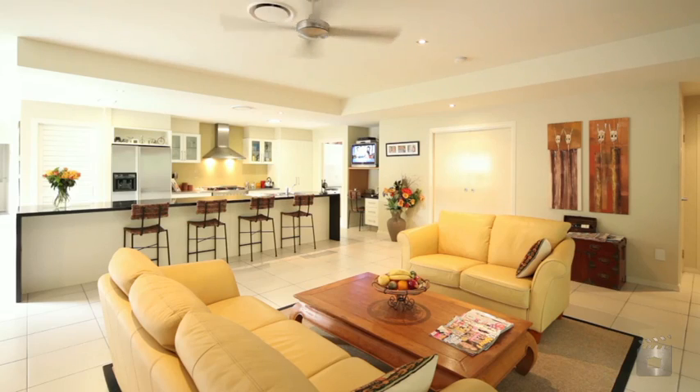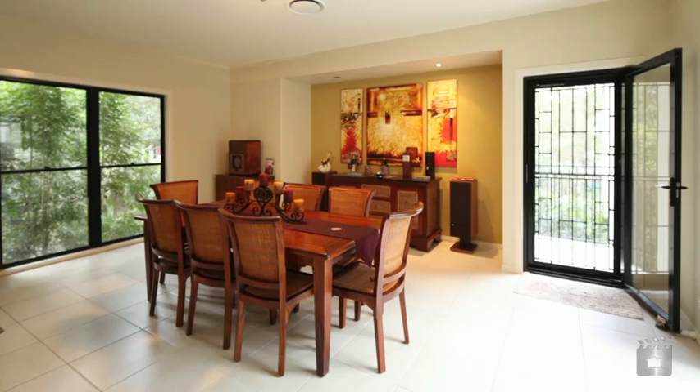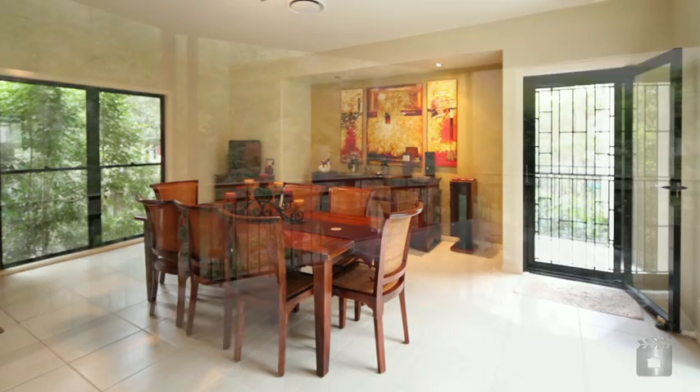The open plan kitchen is the hub of the home, complete with a large walk-in butler's pantry. The view from here is pure forest backdrop.